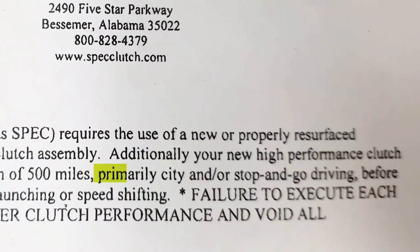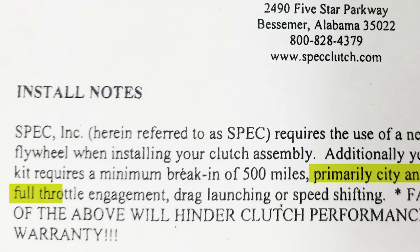Anyway, you guys watched the install video — nothing really out of the ordinary. Afterwards, the break-in instructions were followed to the letter: primarily city and/or stop-and-go driving before full throttle engagement, drag launching, or speed shifting.